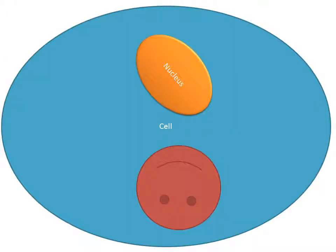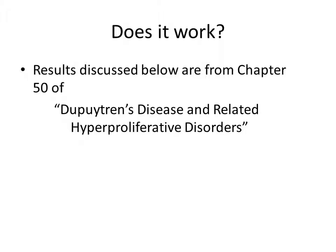And if you can't repair the damage before replication occurs, this can lead to an unhappy cell. So, does it work?